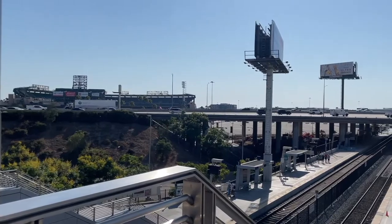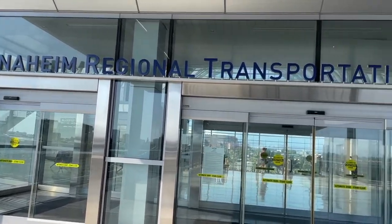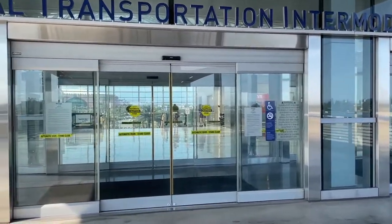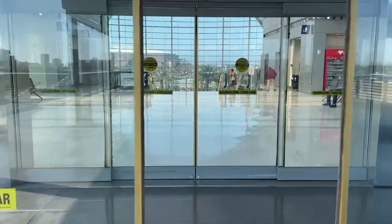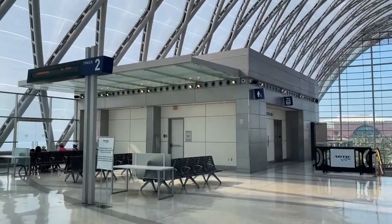Here's a look at Angel Stadium at the top of the stairs leaving the train platform. Walking into the Anaheim ARTIC Station, it's so clean and nice in here — there are also snacks and drinks too. I wait inside and call a rideshare service to pick me up. It's about 10 minutes, and the ride is usually under $15.